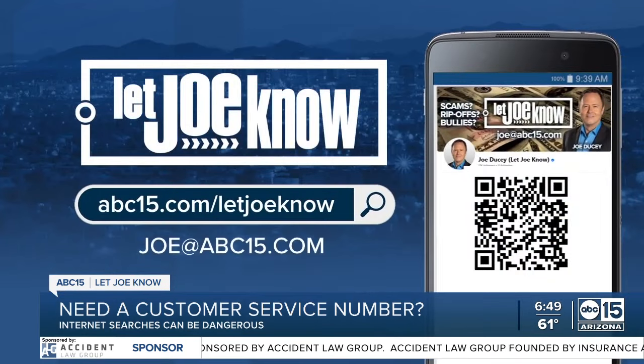Go to abc15.com/letjoeknow to see all the latest scams. And if you're a problem solver, let me know if you'd like to join our volunteer team. I'm investigator Joe Ducey — if you've got a problem, let me know.